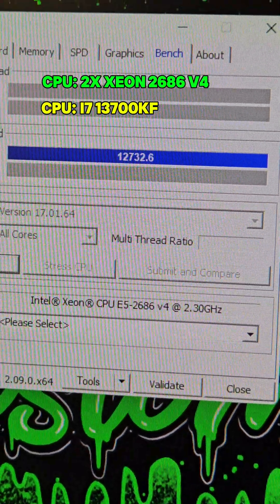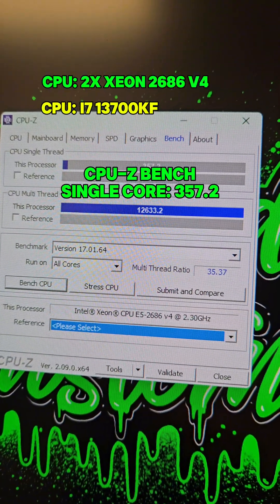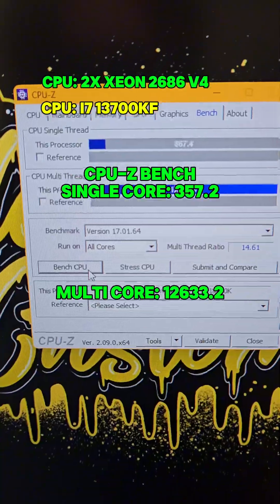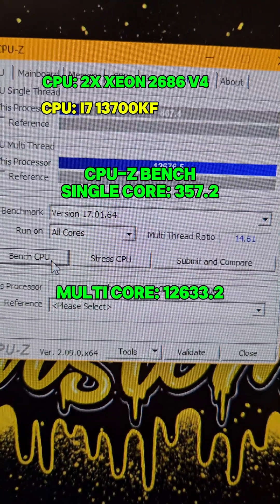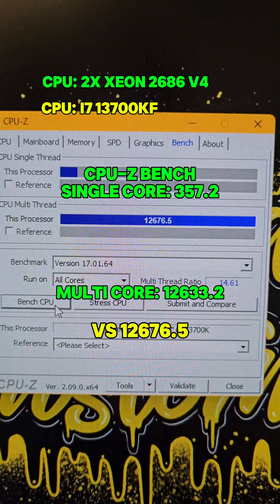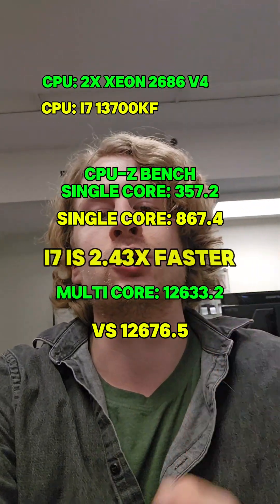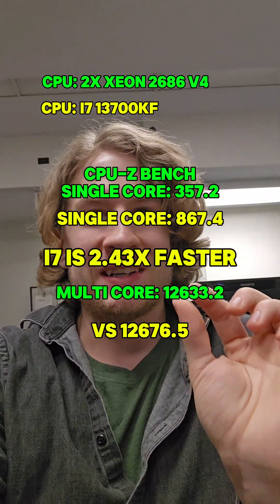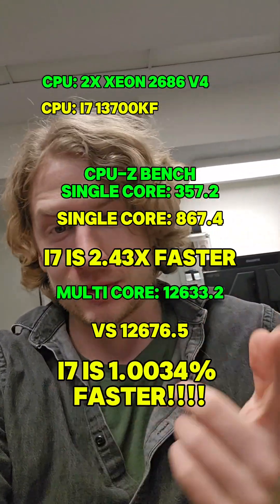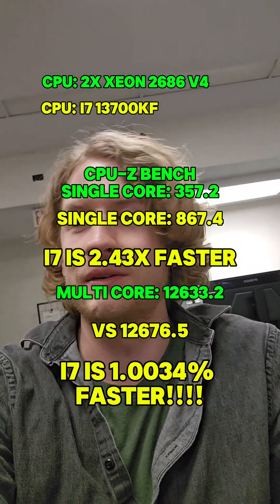Now the Xeon CPU-Z benchmark: 357.2 single-thread and 12,633.2 multi-threaded. The i7 CPU-Z score: 12,676.5 multi-threaded and 867.4 single-threaded. That makes the i7 2.43 times faster on single-core, but a measly 1.0034% faster on multi-threaded — meaning they are neck and neck in a true test of performance involving all cores.